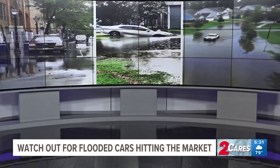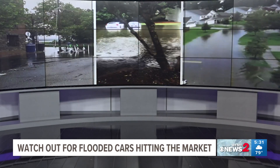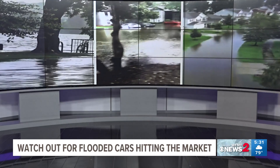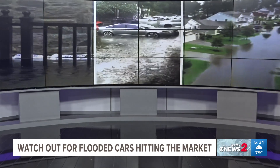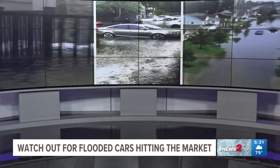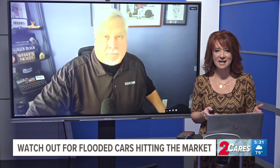When Debbie swept through the East Coast, many areas saw pretty intense flooding. Water rose so high in areas that the cars were flooded. Now some of those cars are going to end up on the market. You don't want to end up with one of these flooded-out cars. We are with auto expert Patrick Olson with Carfax, talking about how to check if a car you're looking to buy has been flooded out.